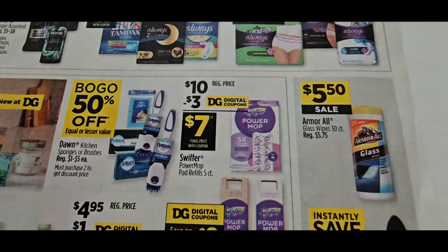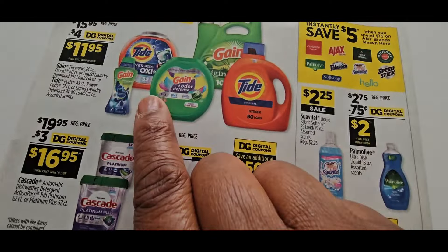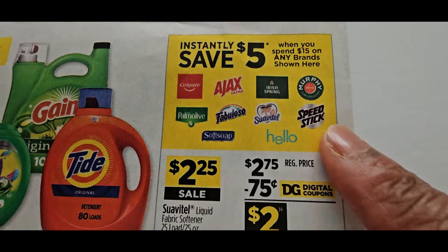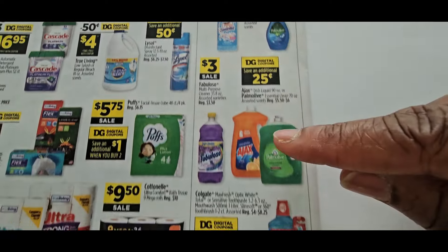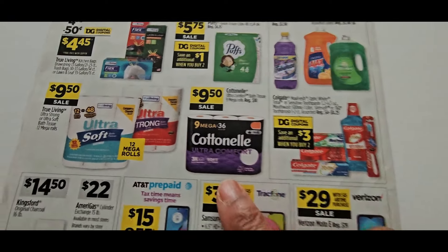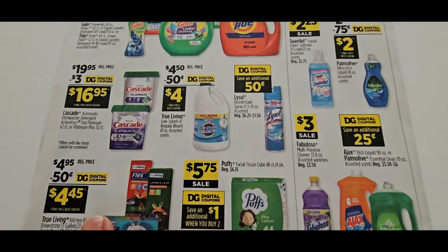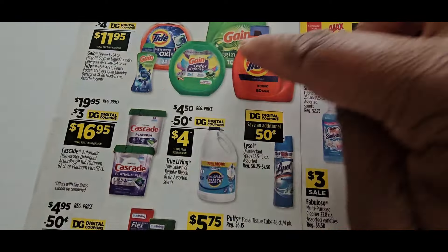Swiffer — $3 off! I love when they give us those coupons. On the back — there it is, $4 off. And the spend $15 save $5 is back, guys — we're going to stack, stack, stack. All of this is included in that spend $15. There's a $3 coupon here. The cotton and nail — $9.50 — and the Adara at Dollar General is $9.50 also. They have a great sale going on.